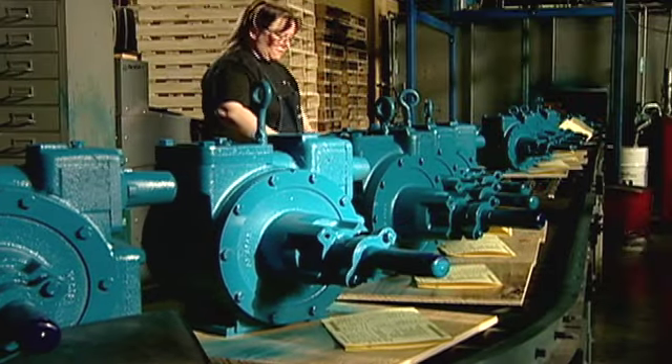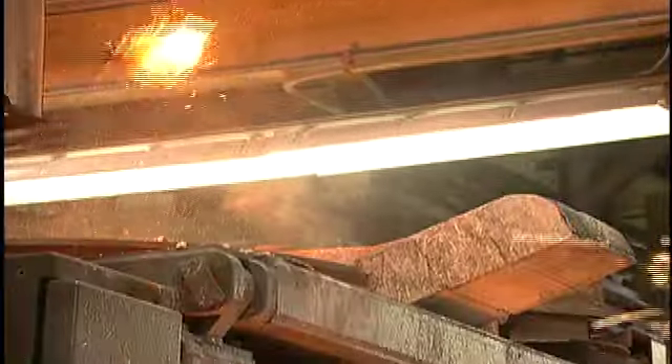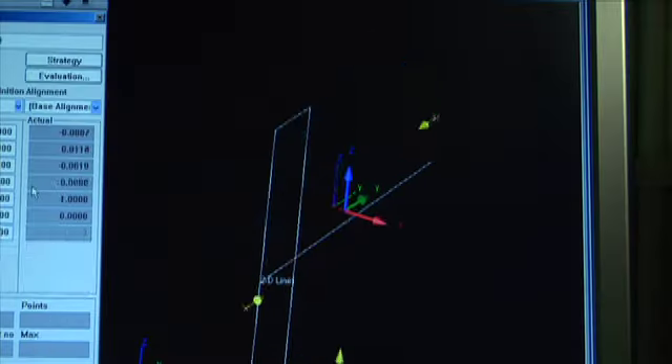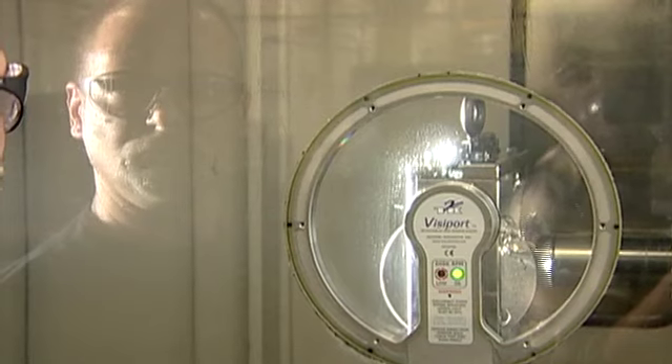Look quickly at Blackmer and you'll see pumps and compressors. But look deeper and you'll find something more. A spark. A spark that has ignited new ideas, new products and new growth. A spark that has defined Blackmer for the past century and for the future.